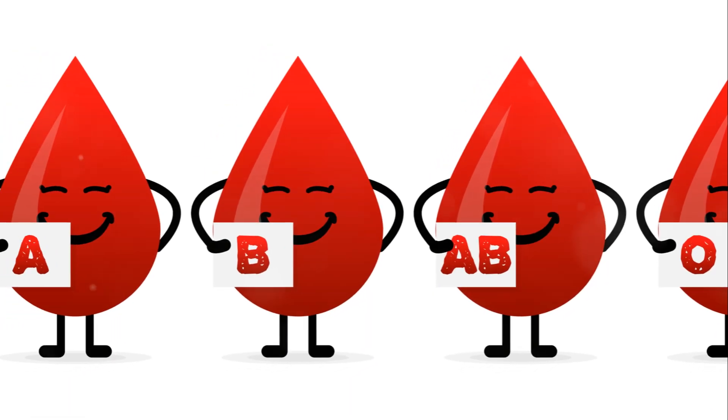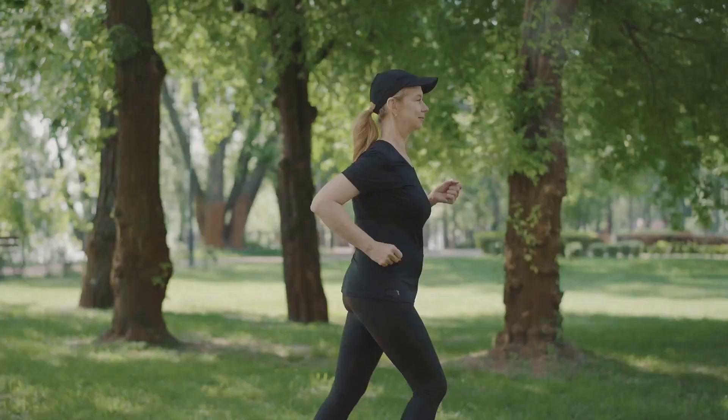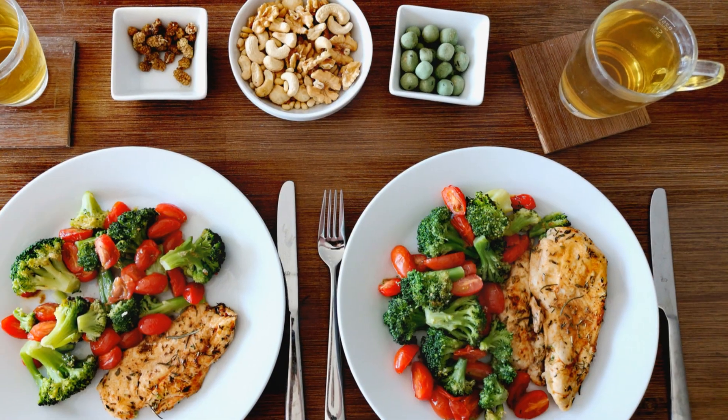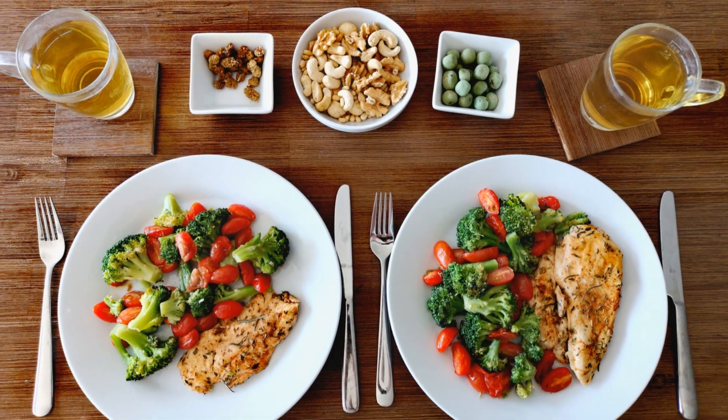Blood type O is the most common blood type. Individuals with this blood type are considered universal donors because their blood lacks both A and B antigens, making their blood compatible with all other blood types. People with blood type O are often described as practical, assertive, and natural leaders. While generally considered healthy, blood type O individuals may be more susceptible to certain infections and ulcers. However, they often benefit from regular exercise and a diet rich in lean protein.